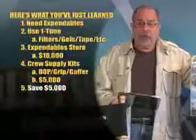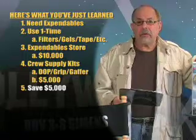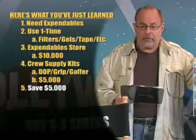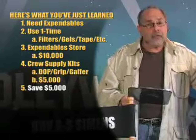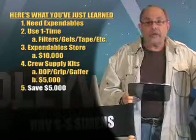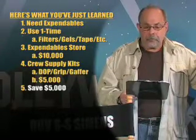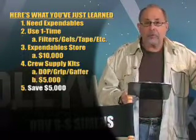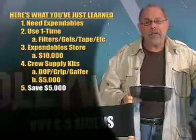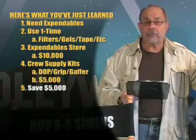Here's what you've just learned. Expendables. During your shoot, you'll need expendables, sometimes called consumables — items that you use one time and don't use again: filters, gels, etc. You can pay retail, go to an expendable store, and probably spend upwards of $10,000. Or the inexpensive way is when you hire your individual crew people, they come with expendables in what they nickname their kit — the director of photography, the grip, the gaffer. Add a little onto their salary to use their kit, and at the most this will cost you $5,000. You just saved $5,000 buying expendables or consumables.